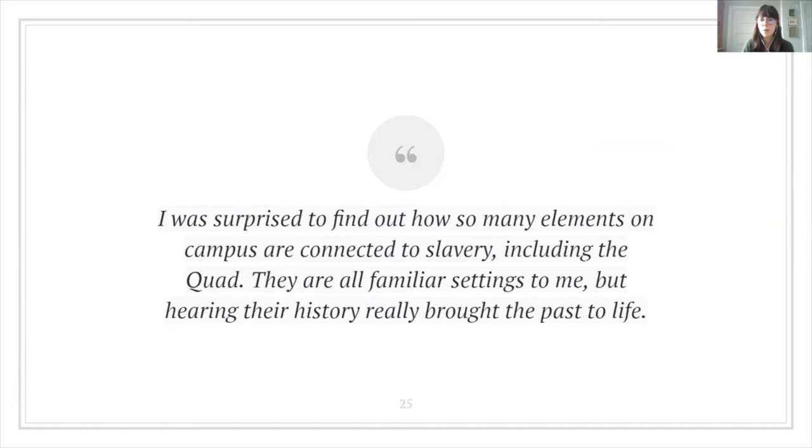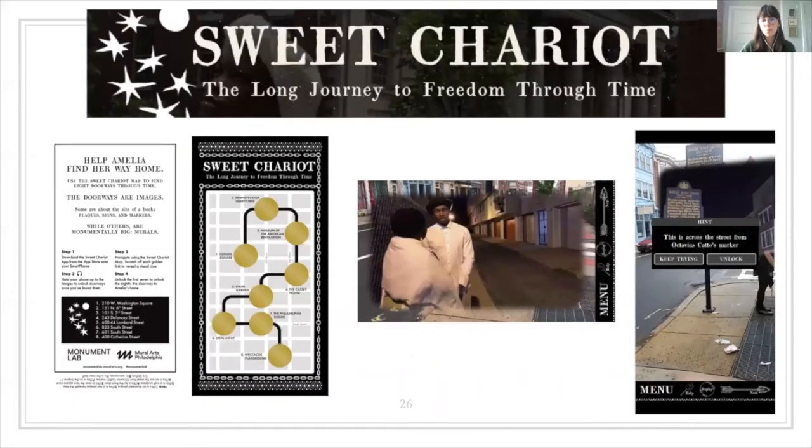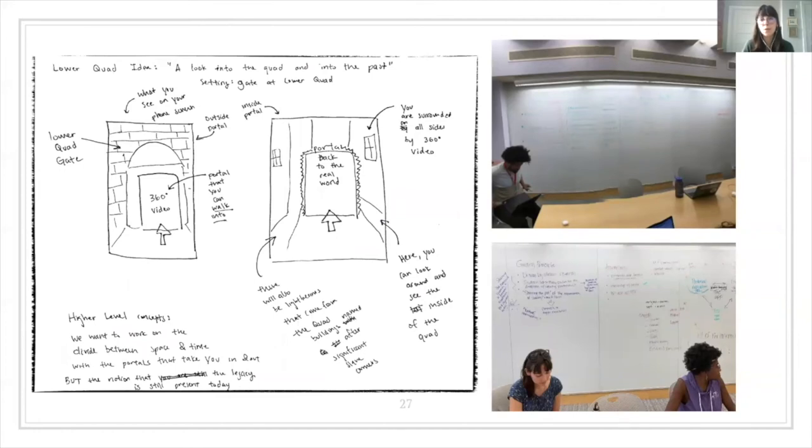This was one student's response to a questionnaire that resonated with many others: 'I was surprised to find out how so many elements on campus are connected to slavery, including the quad, which is one of the freshman dormitories. They are all familiar settings to me, but hearing their history really brought the past to life.' As a group, we also walked the Sweet Chariot AR tour in Philadelphia, which served as inspiration — created by Marisa Williamson and Monument Lab, it is an AR scavenger hunt that uncovers hidden stories of the African-American struggle for freedom. Throughout the summer, the digital scholarship fellows worked closely with the student historians to conceptualize and begin building the final four stops using Unity, a real-time creation platform used for all types of AR and VR projects. Here's one rough sketch that became the fifth stop, which features the quadrangle dormitories — including 10 residential colleges named after enslavers.